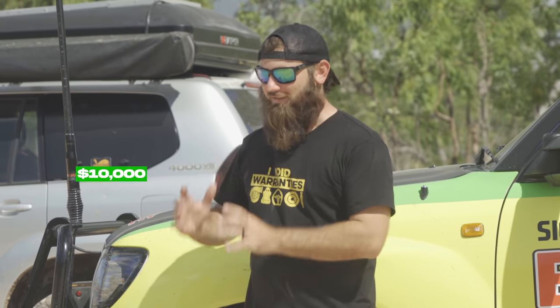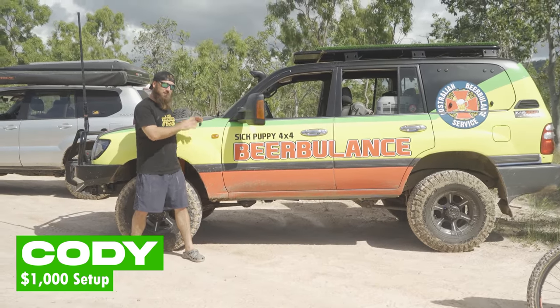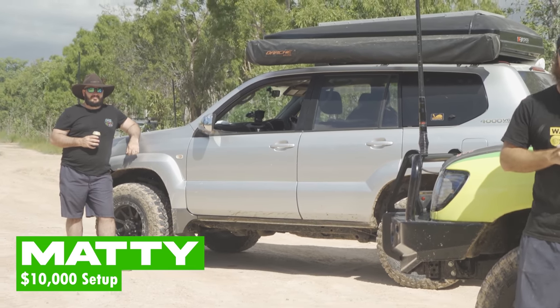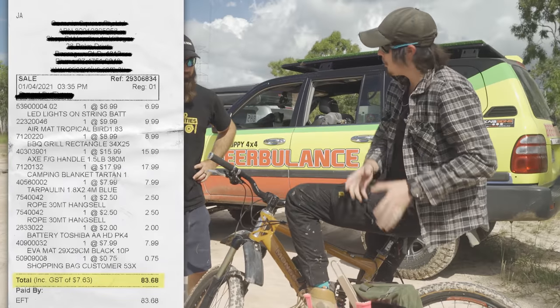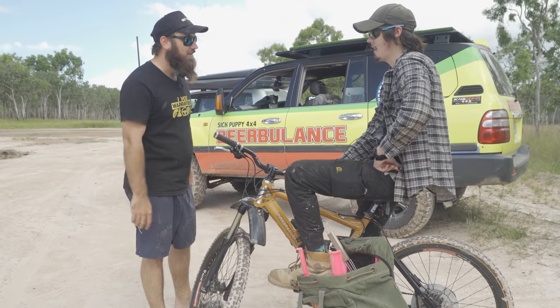Welcome back to Sick Puppy 4x4! Today we're doing a hundred dollars versus a thousand dollars versus ten thousand dollar camping challenge. We've got Murph from Garnt in the Beerbulance - the camping equipment inside is worth a thousand dollars. Matty Powersnag is in the Taj Mahal with ten grand's worth of camping gear. Murph, we sent you into Crazy Clark's with a hundred bucks - what'd you come out with? Somewhere to cook, somewhere to sleep, somewhere to put my beers. Let's go!